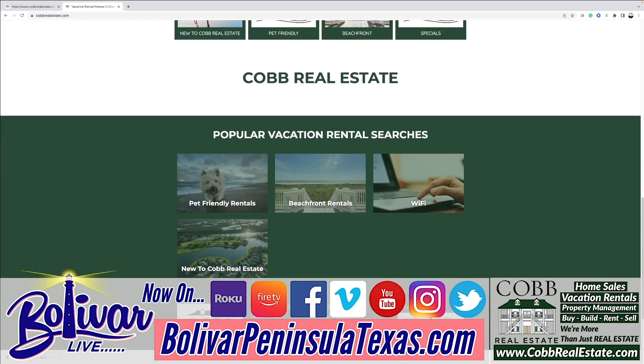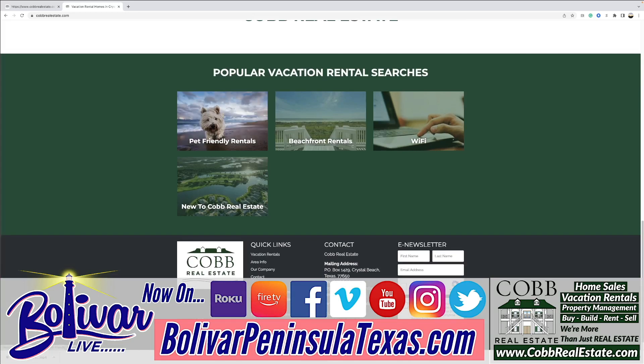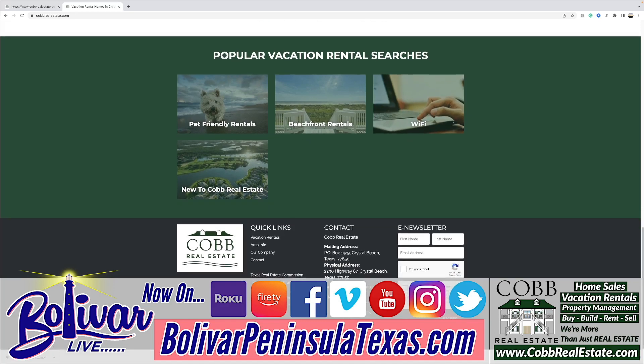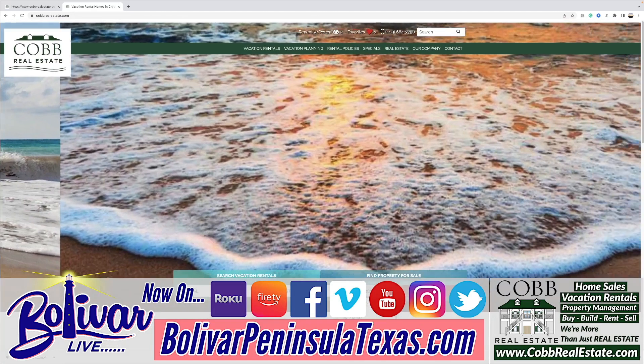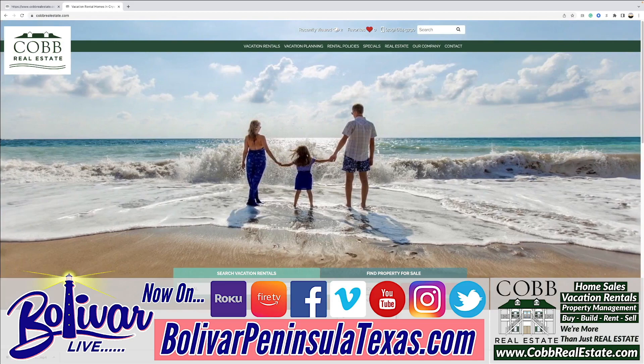Some of the searches they've already set up for you include pet-friendly rentals, beachfront rentals, and Wi-Fi — if maybe you're coming down and need to do some work, or the kids are taking some extra classes in the summertime, you can do that. They also have new listings to their rental program. Now, Cobb's isn't just vacation rentals — they're also home sales, building homes, and property sales.